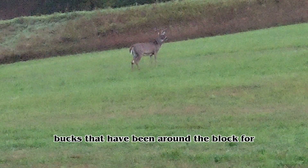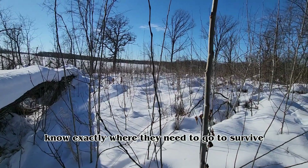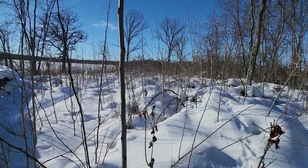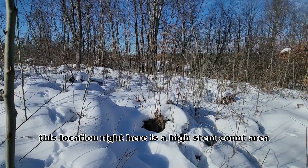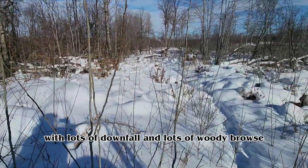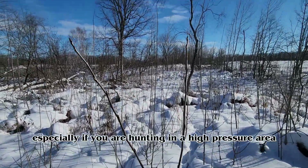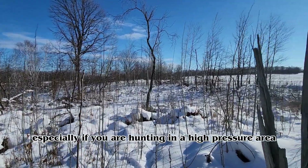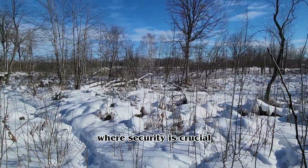Bucks that have been around for a hunting season or two know exactly where they need to go to survive. This location right here is a high stem count area with lots of downfall and lots of woody browse — that is what bucks are looking for in the fall, especially if you're hunting in a high-pressure area where security is crucial.